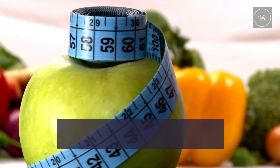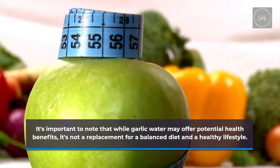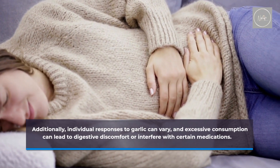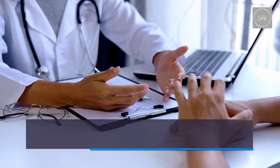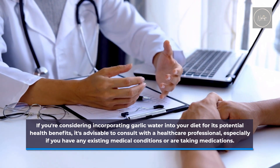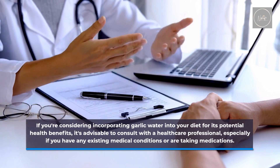It's important to note that while garlic water may offer potential health benefits, it's not a replacement for a balanced diet and a healthy lifestyle. Individual responses to garlic can vary, and excessive consumption can lead to digestive discomfort or interfere with certain medications. If you're considering incorporating garlic water into your diet, it's advisable to consult with a healthcare professional, especially if you have any existing medical conditions or are taking medications.